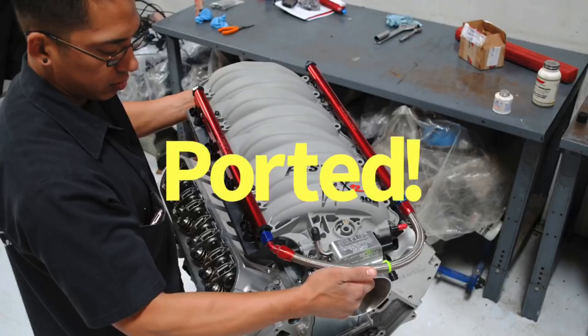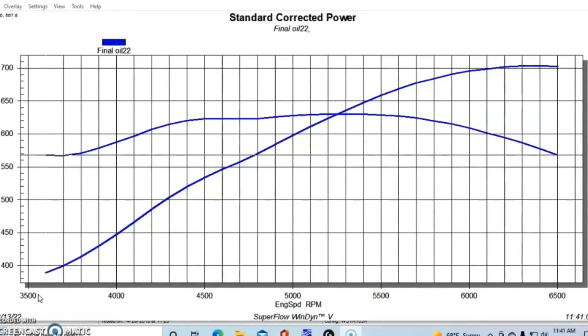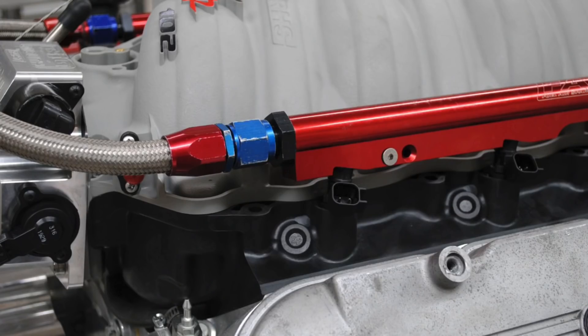The finishing touches included a FAST LSXR intake manifold with a matching 102mm throttle body. Brian took it apart, port-matched everything, and smoothed it to optimize power production — even though that manifold was never designed for a 700 horsepower 454. It worked very well, providing a really good power curve. The combination was run with LS3 injectors, but fuel pressure had to be raised to 75 PSI static in order to supply adequate fuel for this power level.